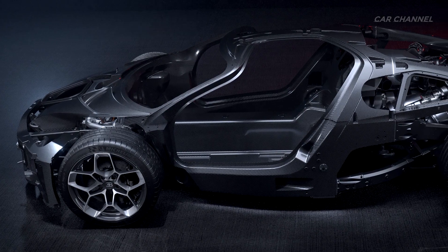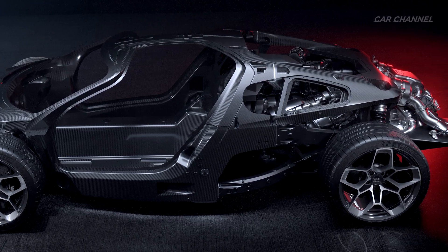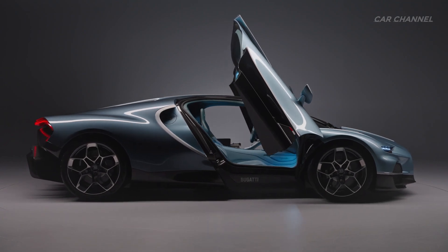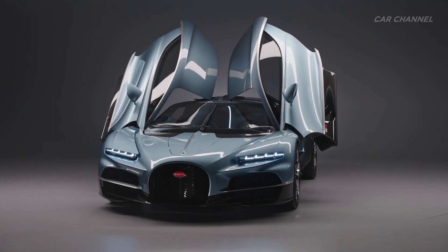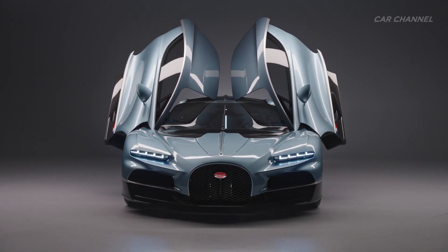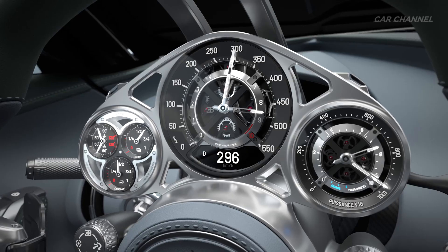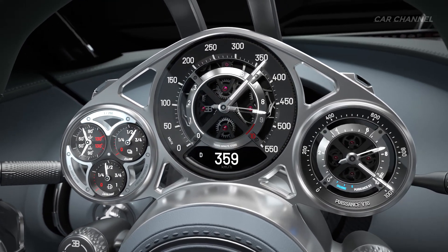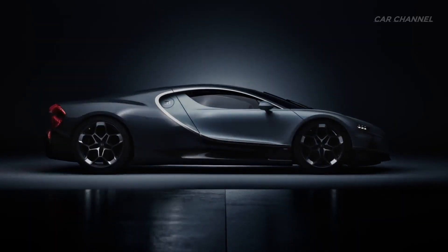The electric motors are powered by a 25 kilowatt-hour oil-cooled 800-volt battery housed in the central tunnel and behind the passengers. With four-wheel drive and full torque vectoring, it offers ultimate traction and agility. The front E-axle houses two electric motors with a further motor on the rear axle for a total of 800 horsepower from the electric powertrain system. The electric motors spin up to 24,000 RPM, and a fully integrated dual silicon carbide inverter makes this among the most power-dense systems in the world.